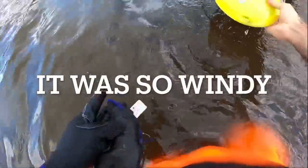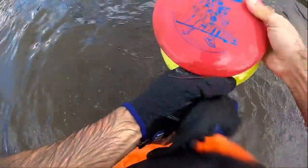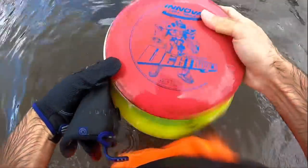We got an Escape Lucid, a Volt Clip - that one's clean, a fairway driver with a name on it - and then we got an Innova Destroyer.